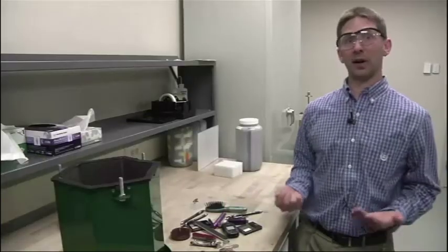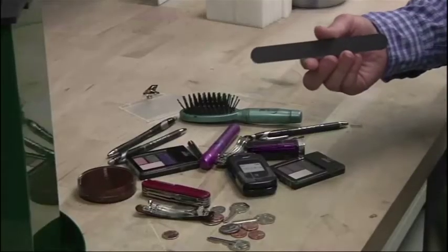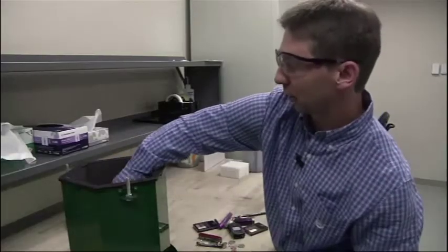This is their random tumble test. They even test how phones fare when they bump against keys, coins, and other objects stuffed into pockets and purses.